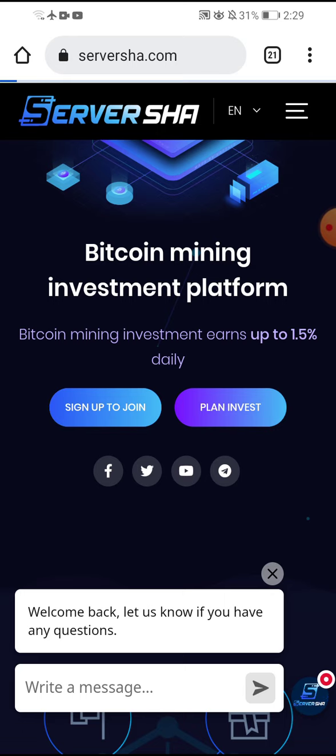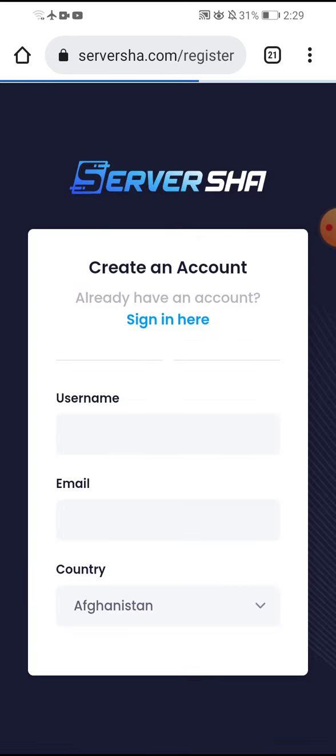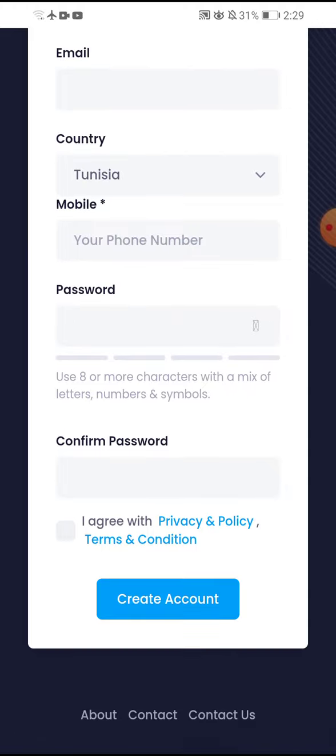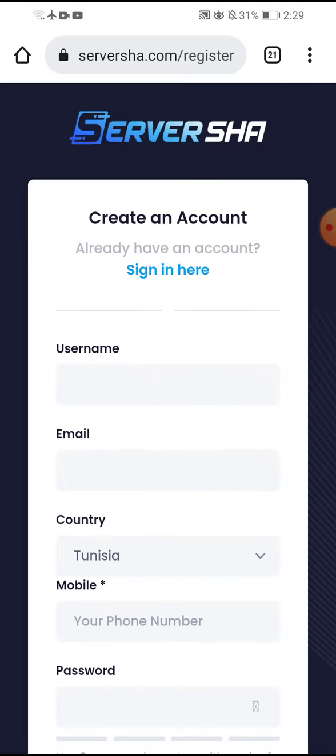By clicking the join link in the description, you put your information: your name, email, country, and password with your mobile number, and create an account. I have an account — I click sign in and put my information.